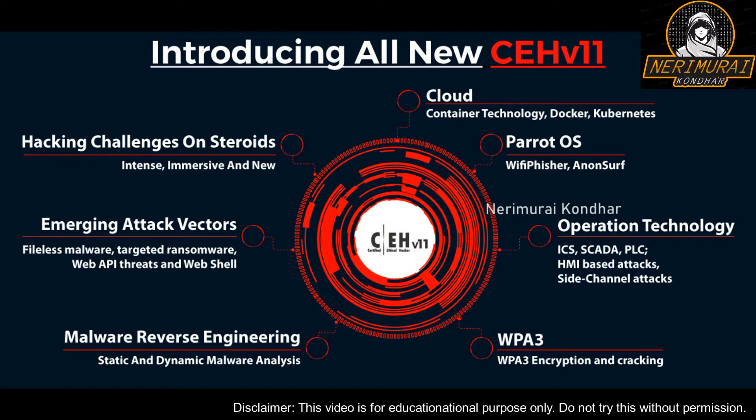Hey guys, welcome to yet another informative video by SimplyLearn. In this video, we will brief you about the world-renowned Certified Ethical Hacker certification — the CEH certification version 11. This video will throw an insight into how different CEH version 11 is from previous versions and what you can expect from it. If you're new here and haven't subscribed already, make sure to hit the subscribe button and the bell icon for interesting tech videos every day.